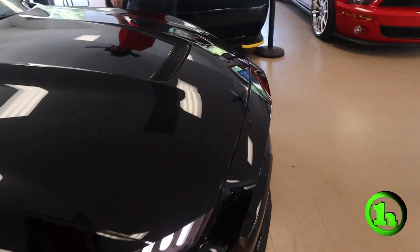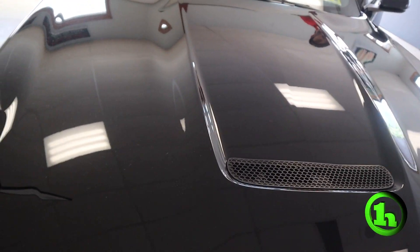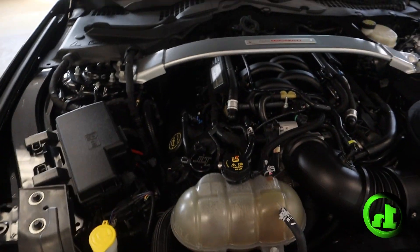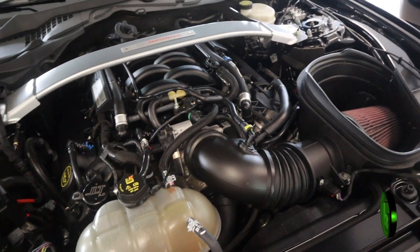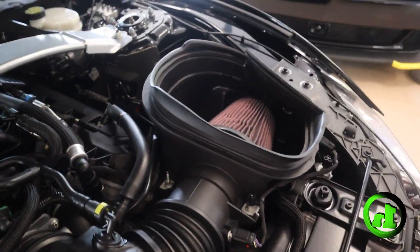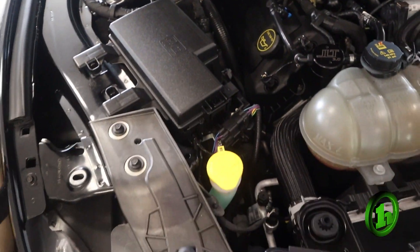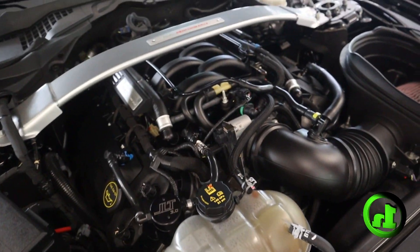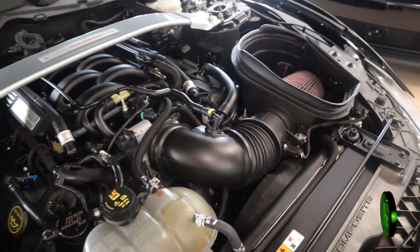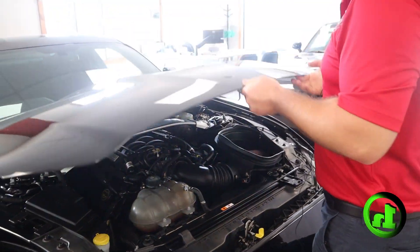As far as I know this is all factory. I don't believe it's been modified in any way — we'll take a look just in case. Right here we have the intake; it's all factory. Nothing stands out to me that would be aftermarket. It does have the factory exhaust as well.